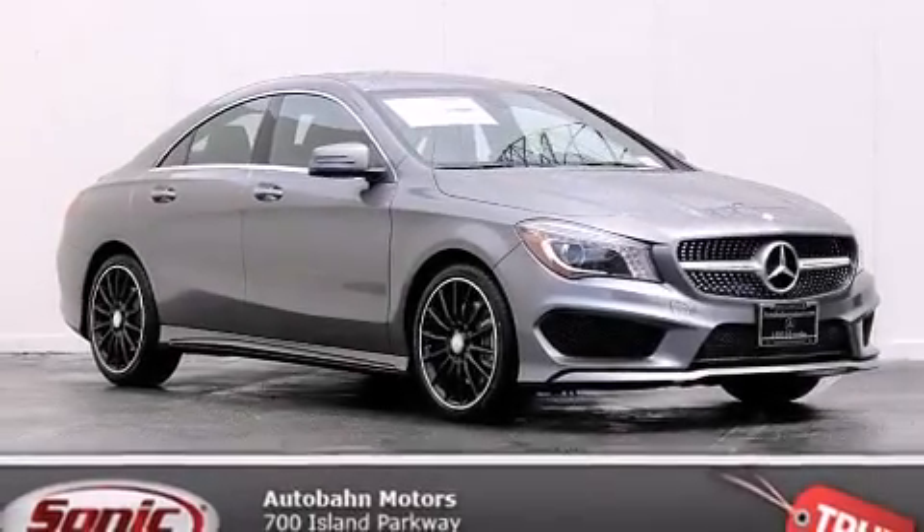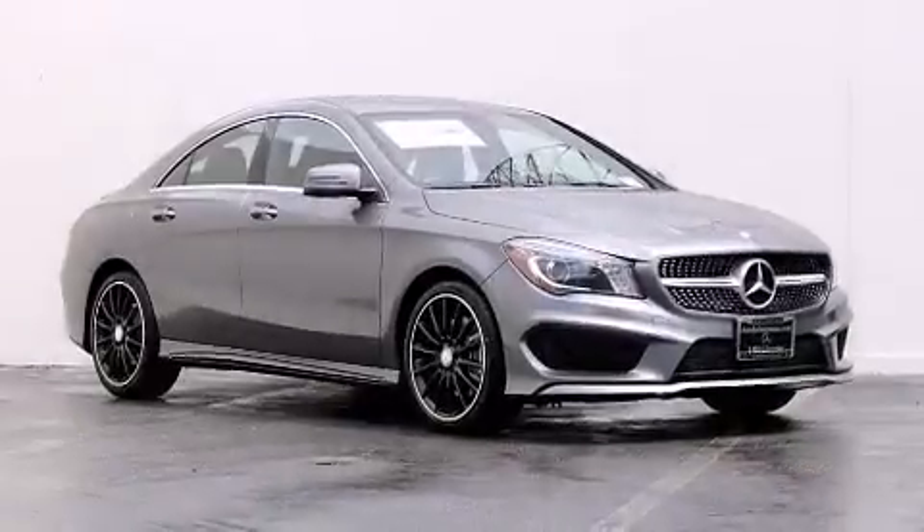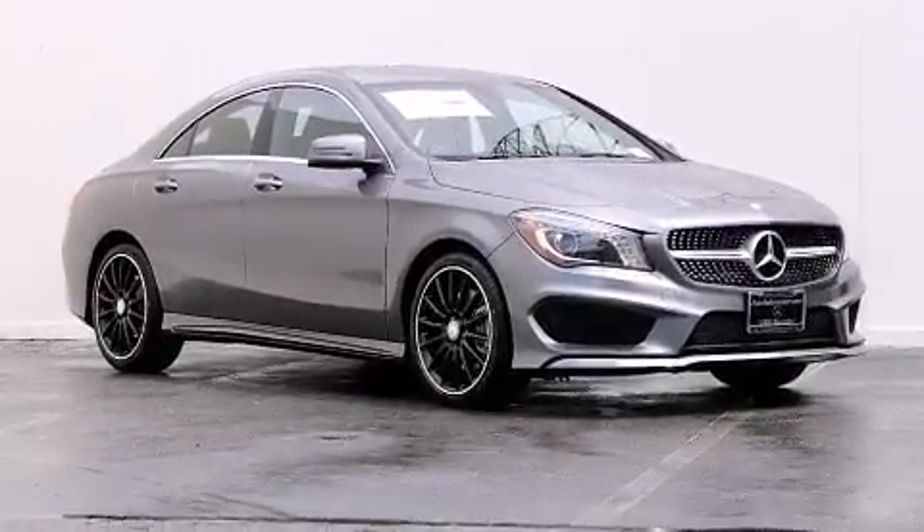Also included are a Rear Spoiler, Traction Control, a Security System, and Rain Sensing Windshield Wipers that can turn on automatically if their sensor identifies water on the windshield.